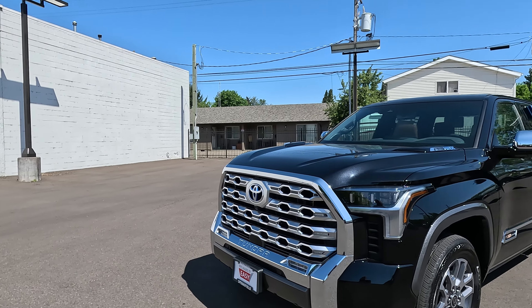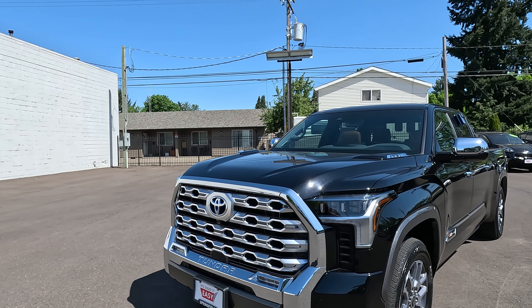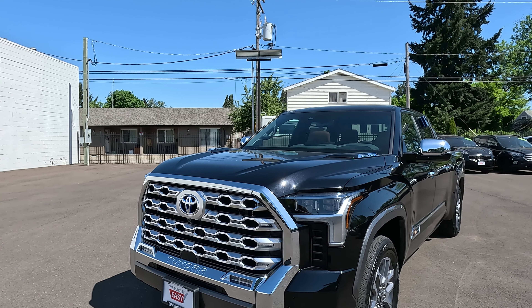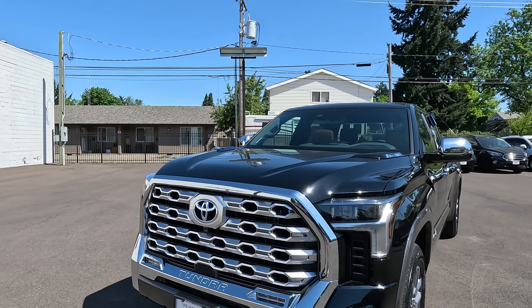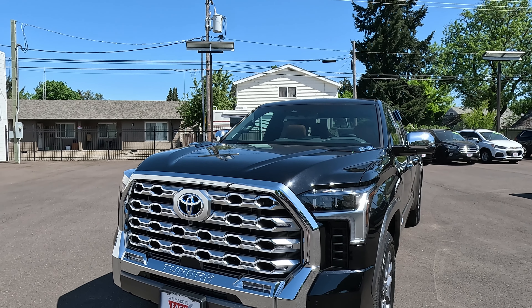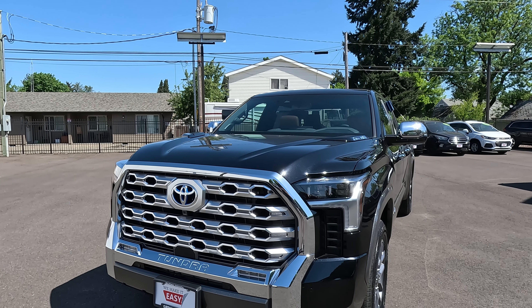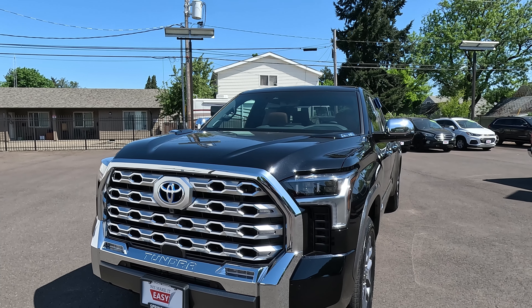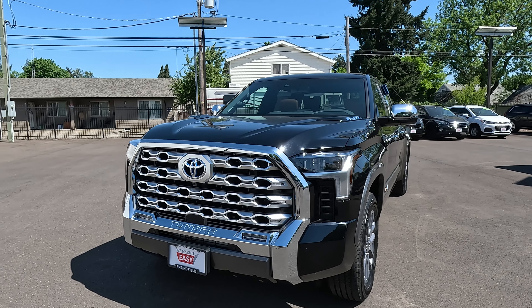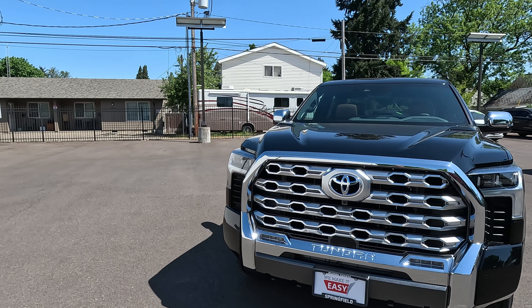The 1794 Edition only comes one way, so it's going to have the chrome grille and basically has almost every feature that you can put on it, with the exception of the adaptive suspension and the rear load leveling suspension. So I'm going to walk through some of the features, point out some highlights of the truck, and show you features that you typically don't see on some of the other models.